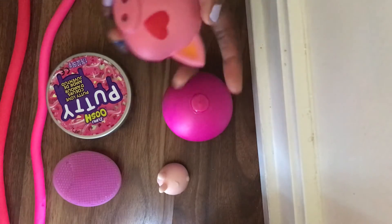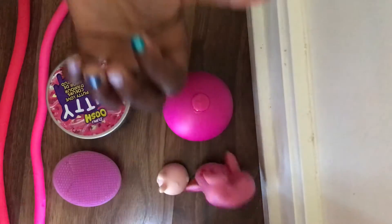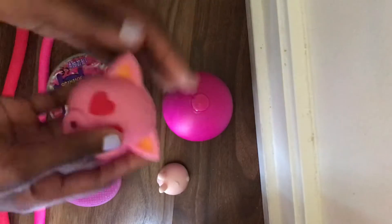My first one is this pig squishy. It's pretty slow rising too. I got it from the dollar store. It's pretty cool — pretty much all pink.